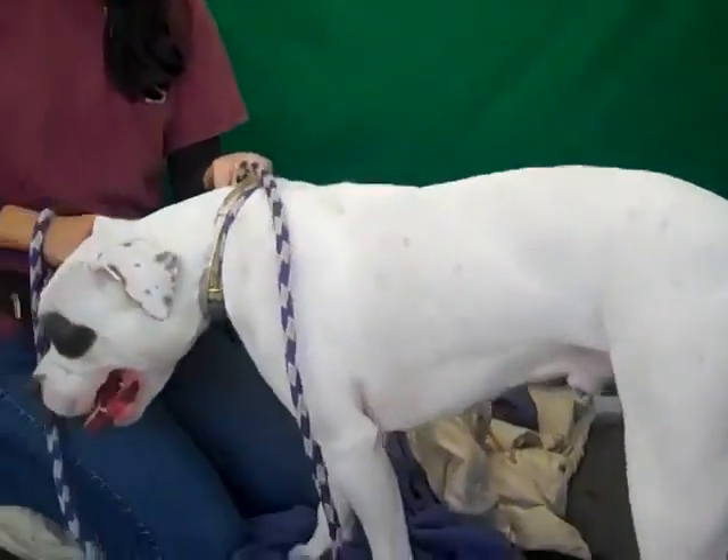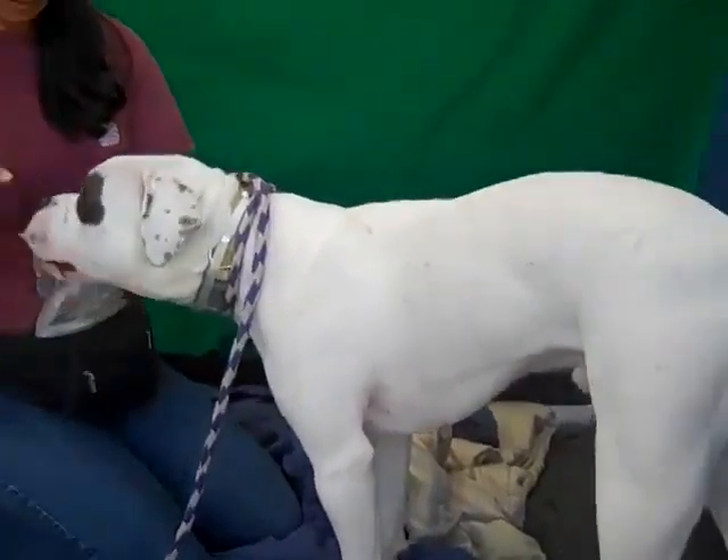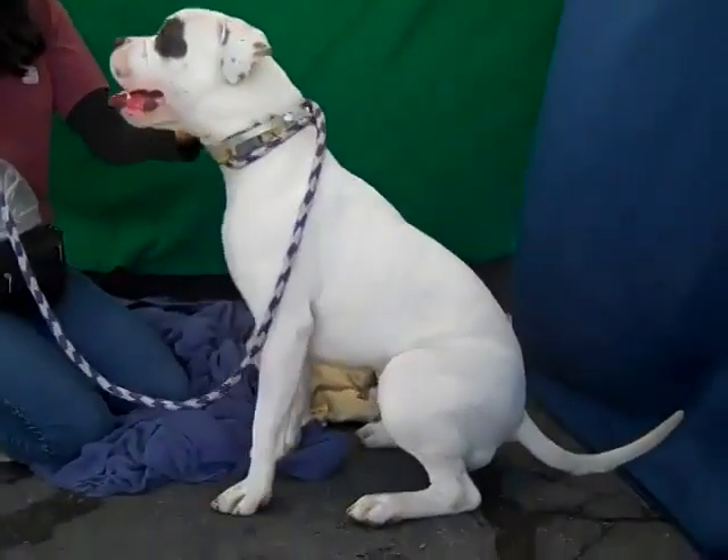He came in from Baldwin Park. He's here, he's checking — he doesn't know what's going on. Oh, look at that tail wag! He likes the treats. Look at that sit.